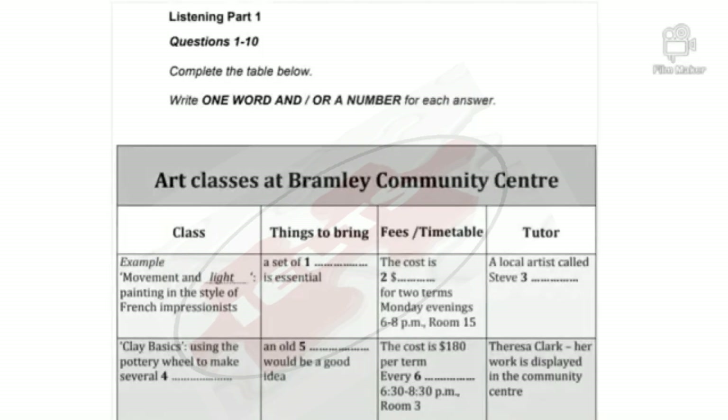Listening, Part 1. You will hear a number of different recordings and you will have to answer questions on what you hear. There will be time for you to read the instructions and questions and you will have a chance to check your work. All the recordings will be played once only. The test is in four parts. At the end of the test you will be given 10 minutes to transfer your answers to an answer sheet. Now turn to Part 1.